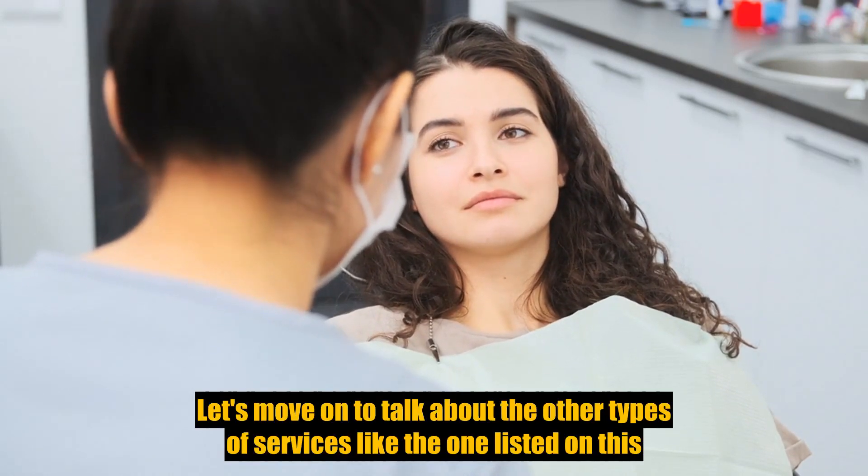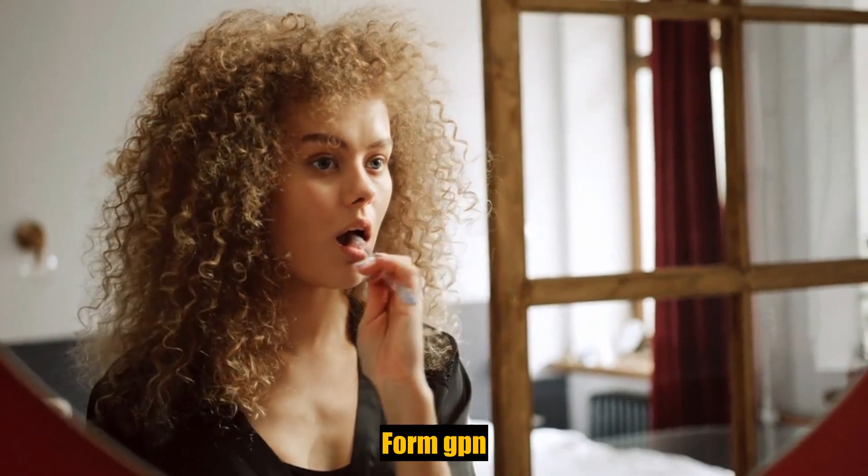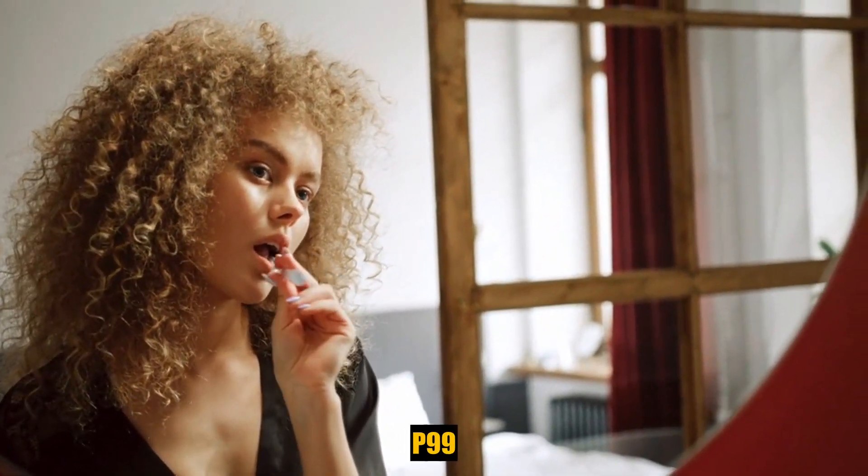When visiting a non-participating dentist, the indemnity with PPO plan covers 100%, and the standard PPO plan and the preventive PPO plan cover 80% of the scheduled fee for out-of-network services. Coverage is provided under a group insurance policy form GPN-P99.